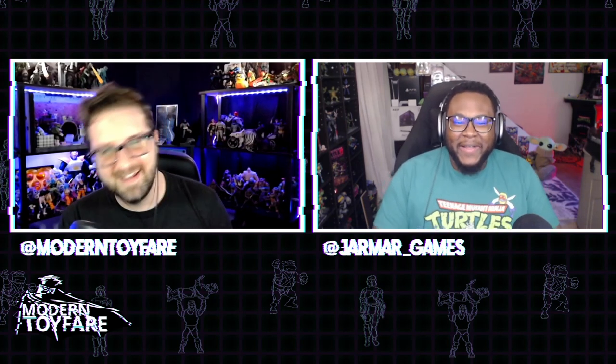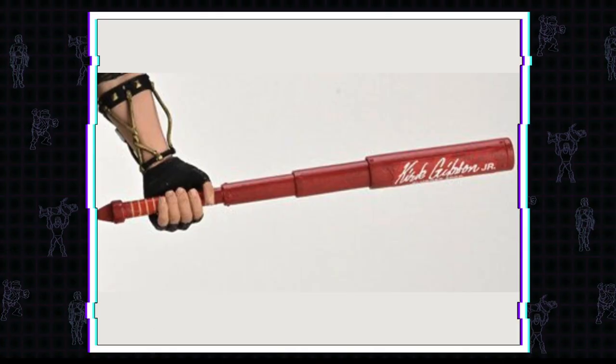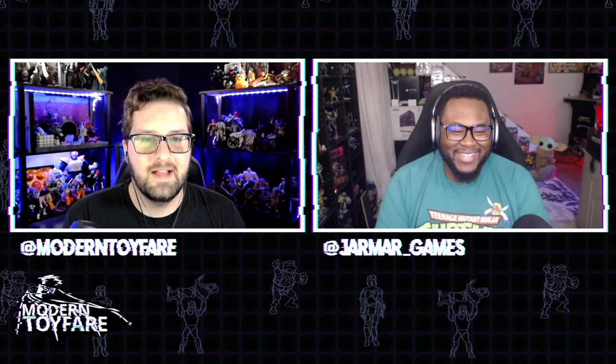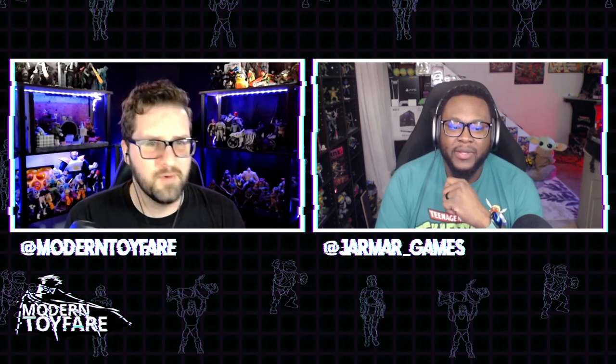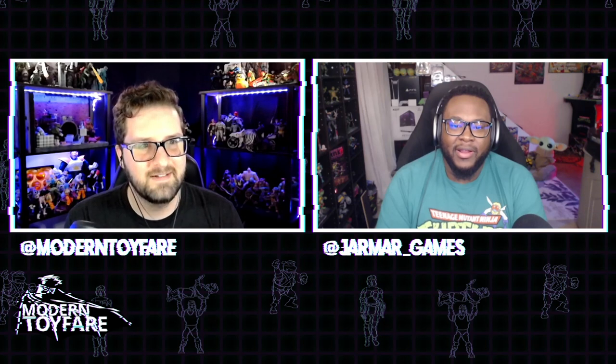Speaking of companies that get us excited — NECA gave us a closer look at the American Werewolf in London head sculpt. No release date or info just yet, just Randy putting things out there. He also teased the Back to the Future 2 Griff Tannen with a teaser image of his extendo baseball bat from the movie. And we got a first look at the Gremlins accessory pack, which will feature the Barbie sports car.